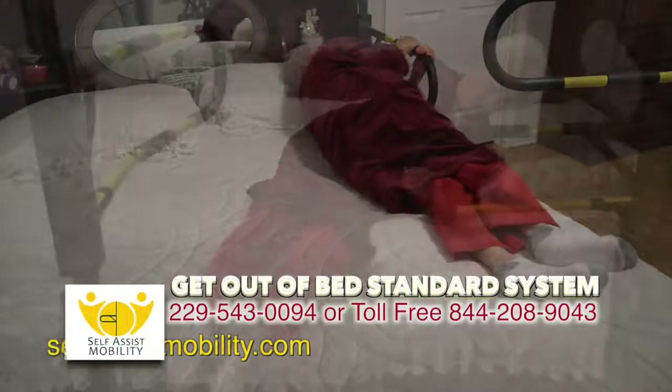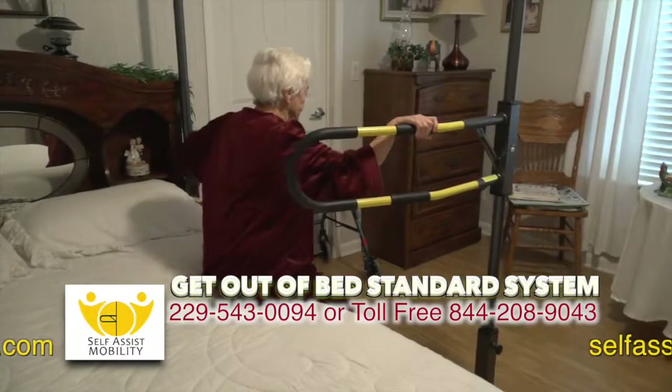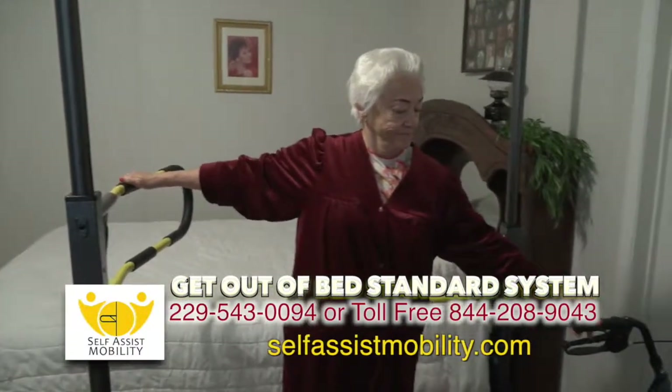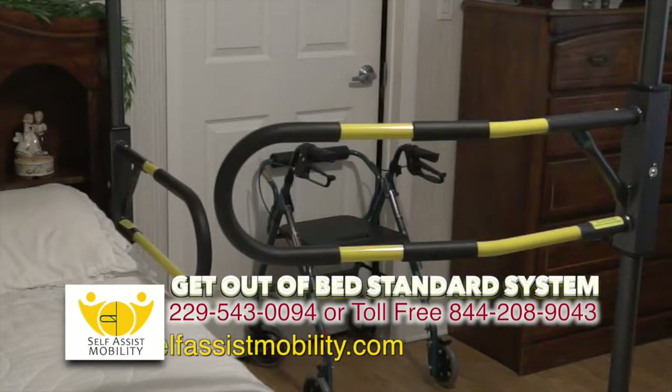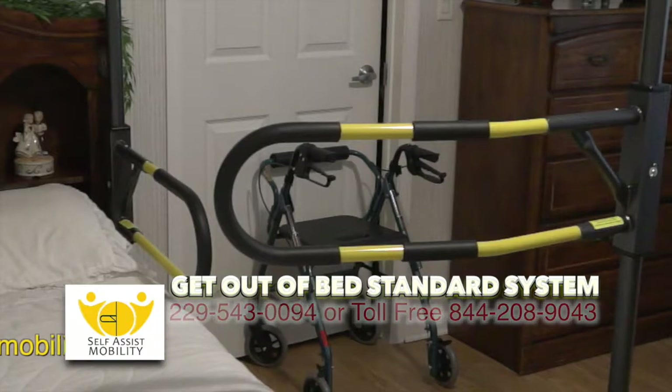For those of you that do not need a bedside potty, do not require a wheelchair near your bed, but do have great difficulties getting in and out of your bed — the Get Out of Bed Standard System, as you're seeing here, would be the best product for you.